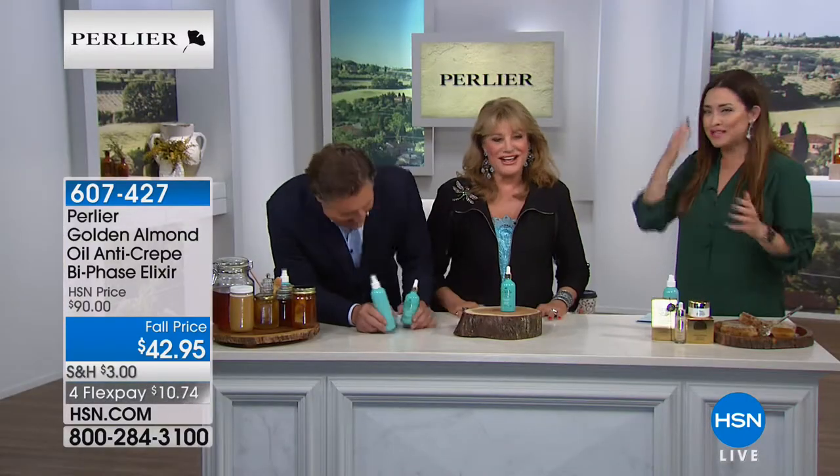Don't forget today is the final day to spend $99 on your HSN card and get $20 off your purchase.